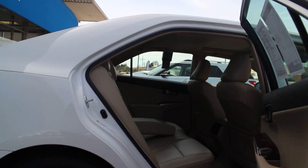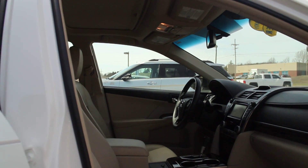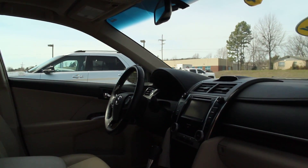Plenty of room in the family for all the kids, and inside you've got a 7 inch touchscreen with a navigation system. You have heated seats.